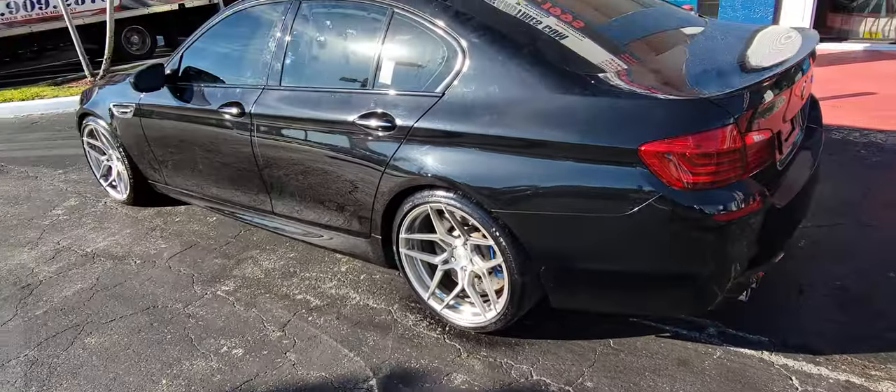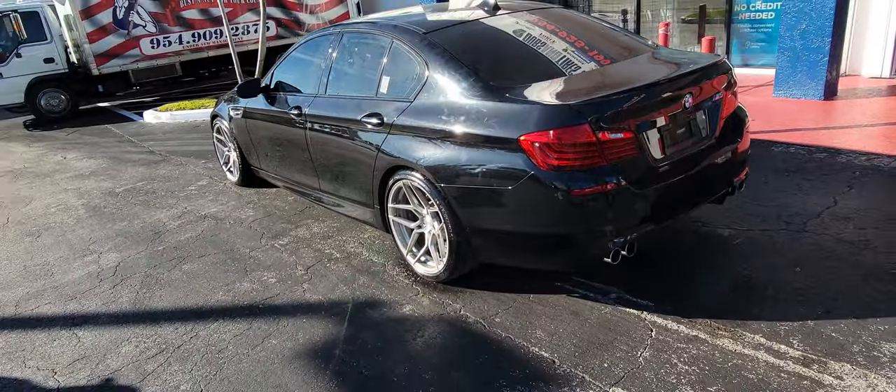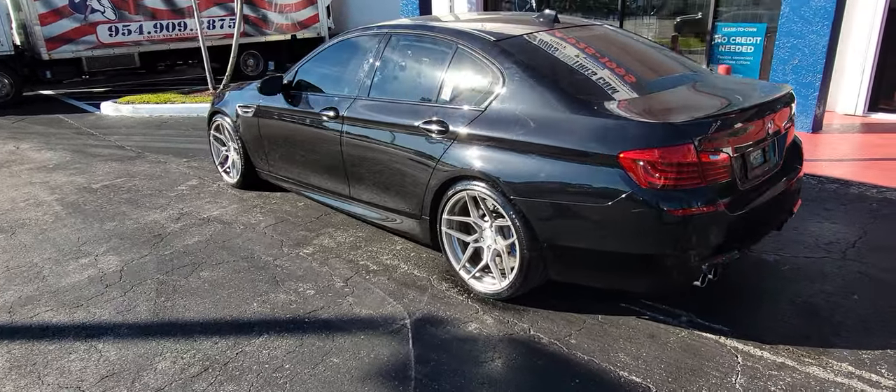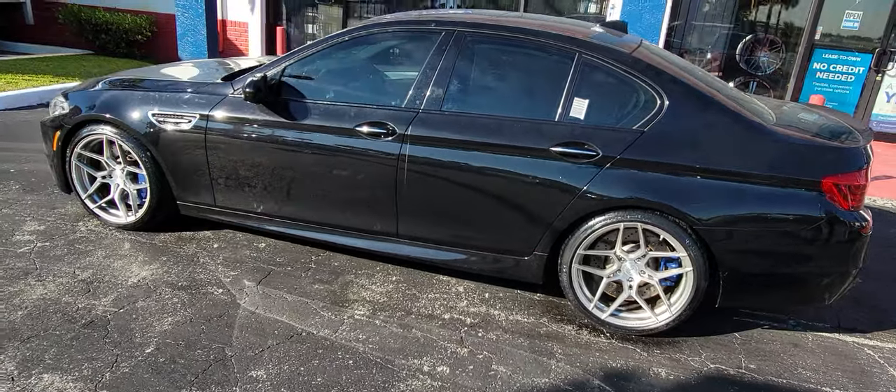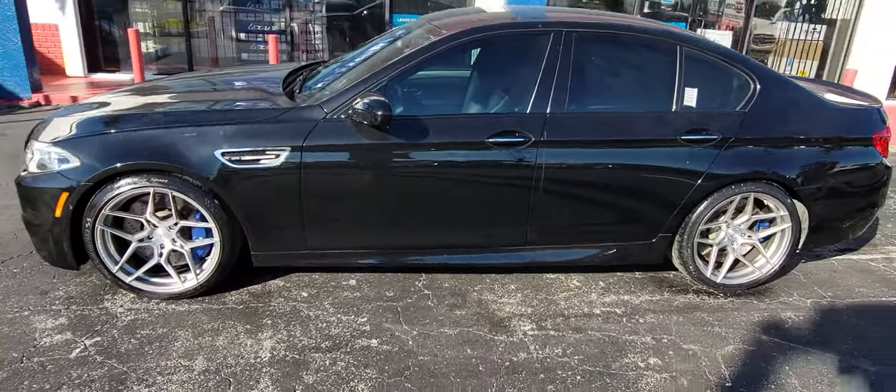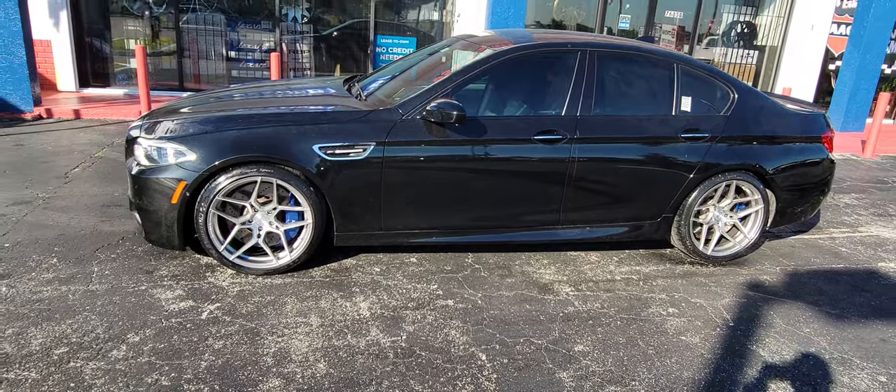Can put a little spacer on the back — a 5 millimeter or something — to kick it out a little bit more. Nice and aggressive. You can find these wheels online at DovesandTires.com or call us at 877-544-8473. It's your boy KB from Doves and Tires TV signing off.